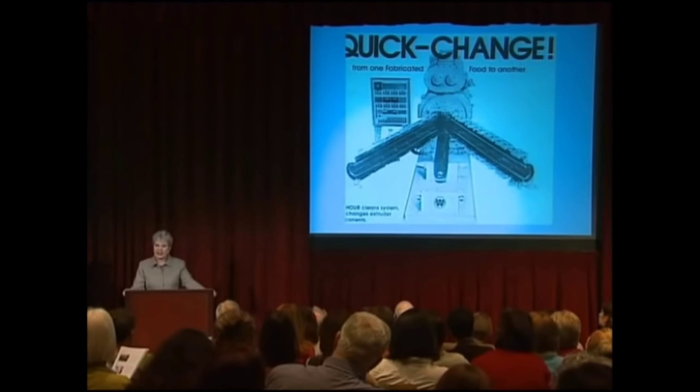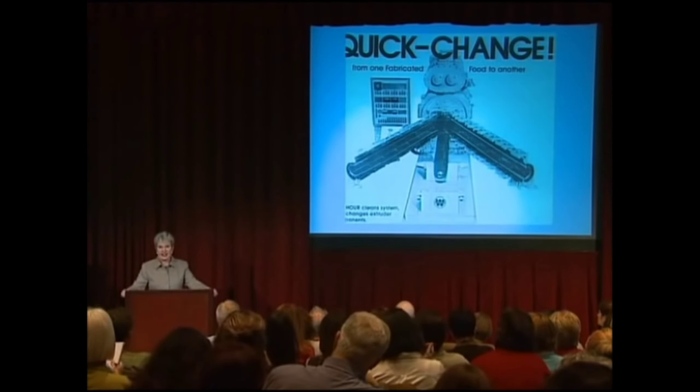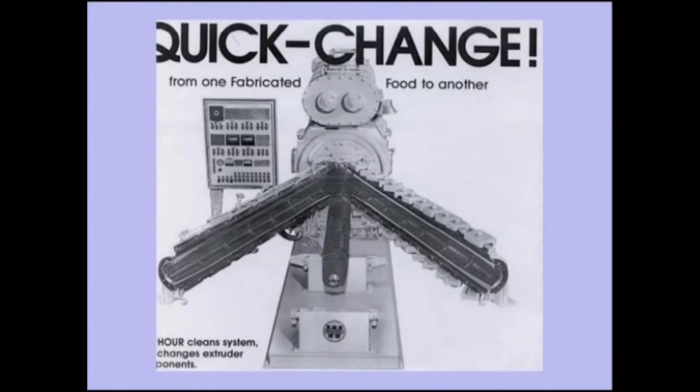I do know of two unpublished studies on extruded grains. The first was described in a book called 'Fighting the Food Giants' by Paul Stitt, who worked for a cereal company and discovered the study in their files. They looked at puffed wheat using four groups of rats: the first got normal wheat and water, the second got water and vitamins, the third got water alone, and the fourth got all the puffed wheat they wanted to eat, plus water.